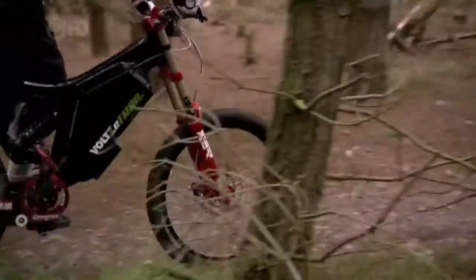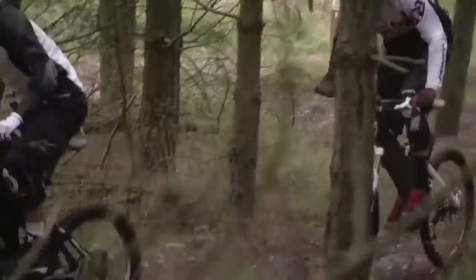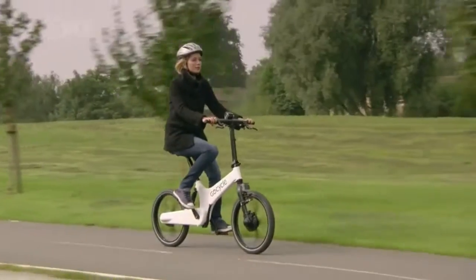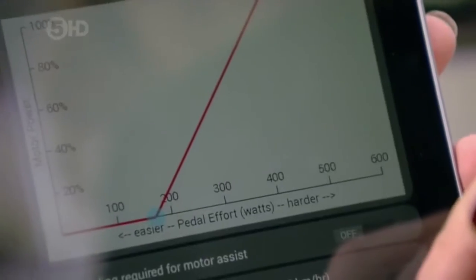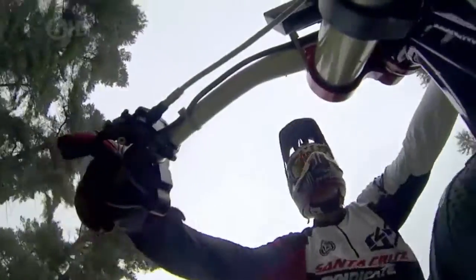So after a day of electric-assisted cycling, what do we really think? E-bikes have certainly come a long way — they're fast and user-friendly. The GoCycle came out top of the commuter bikes with its lightweight frame and programmable settings. And while the Volt and the Charge XC were both absolutely awesome, the Volt was that little bit more awesome.